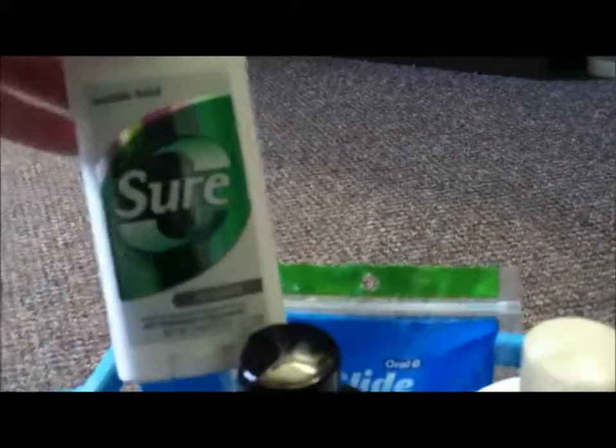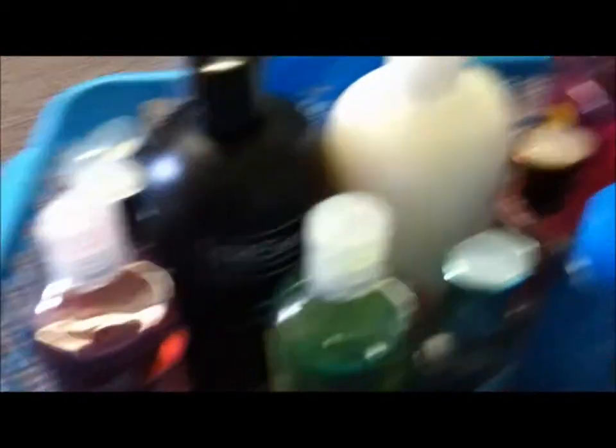So right here I have my floss picks. I like to use these instead of regular floss just because they are a lot easier. I have the deodorant I use. And then I have a lot of body washes — I keep saying I'm not going to buy any more but every time I go into Bath and Body Works I tend to.